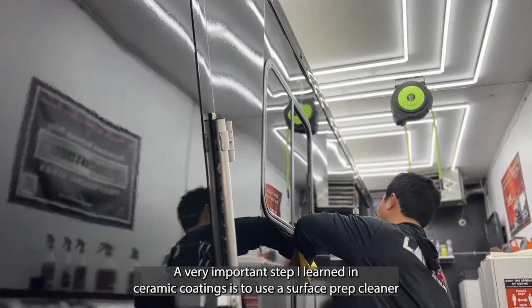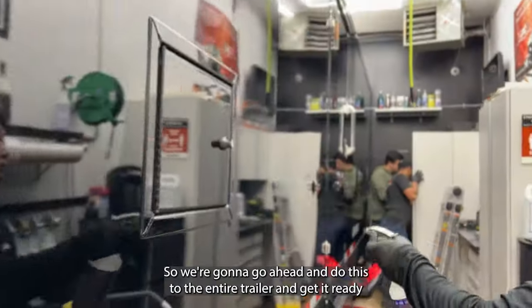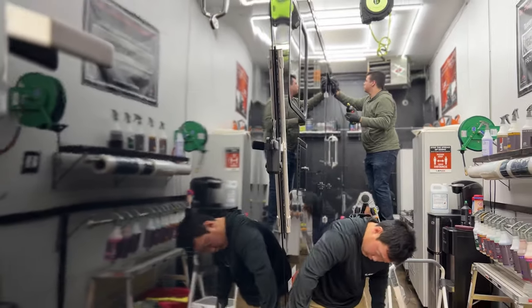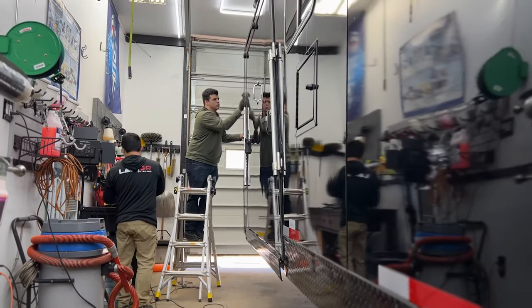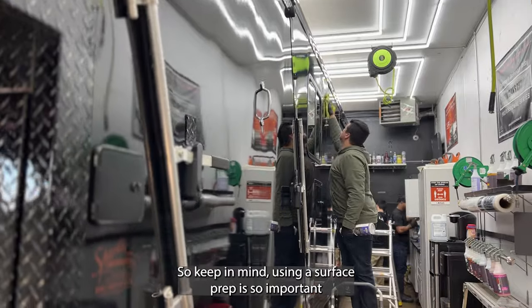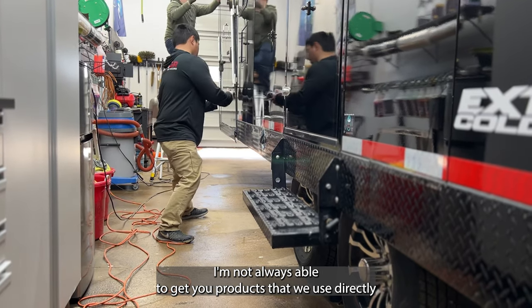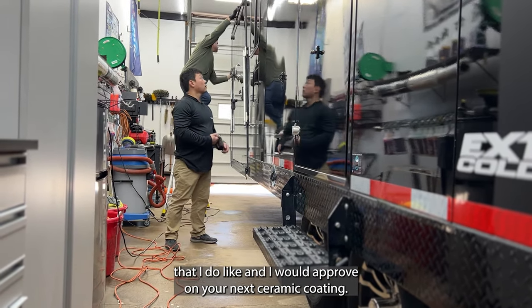A very important step in ceramic coatings is using a surface prep cleaner. We use GT Cleanse, which helps the ceramic coating bond properly to the painted surface. We're going to apply this to the entire trailer to get it ready for coating. If you skip this step and try to put ceramic coating right on top of polish or whatever you just used, the coating isn't going to last and won't bond properly. I've put links in the description for products I like and would approve for your next ceramic coating project.